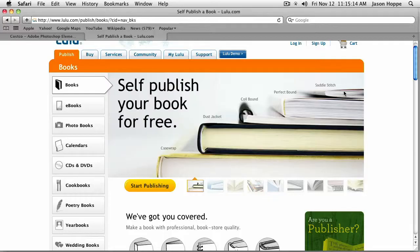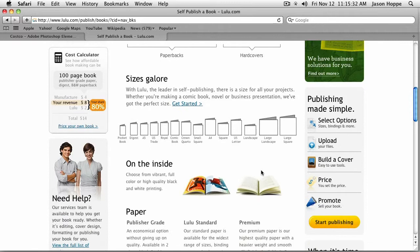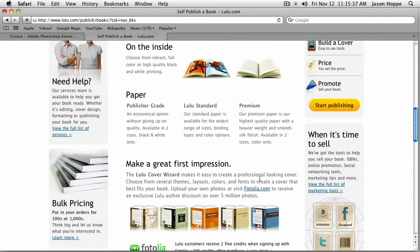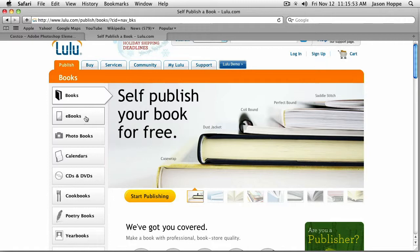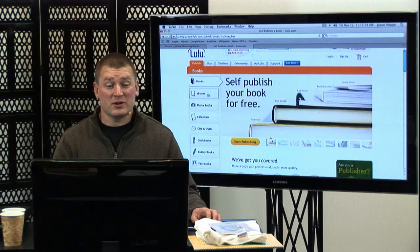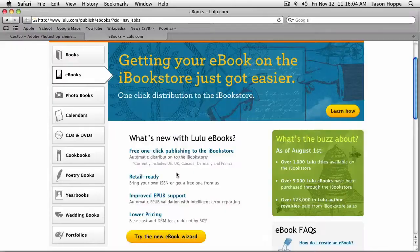All different types of bindings: a saddle stitch, which is a very simple stitch; perfect bound, which gives you all your signatures bound in; coil bound — either plastic or metal — a dust jacket or a complete case wrap. Publisher grade, standard, or premium quality paper and printing. You can walk through the whole thing and actually go sell this stuff — get an ISBN number, put it onto Amazon.com. Especially when doing e-books, you need different formats. If you've got a tech-savvy family and friends and want to do something, you can print e-books and bring it over to Lulu as a PDF.